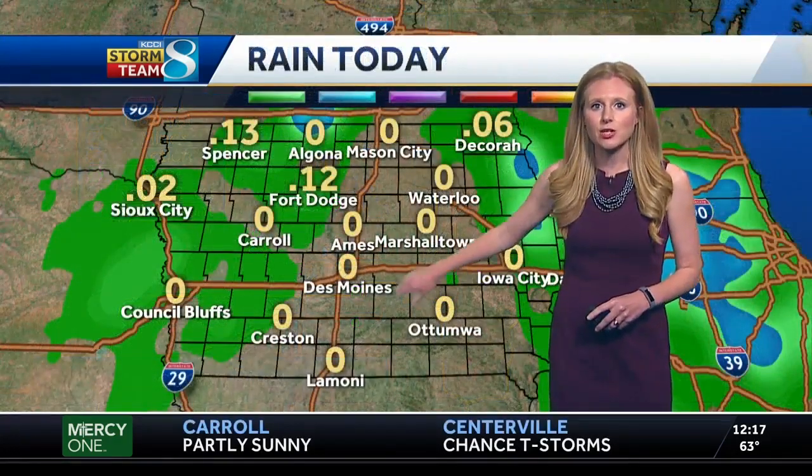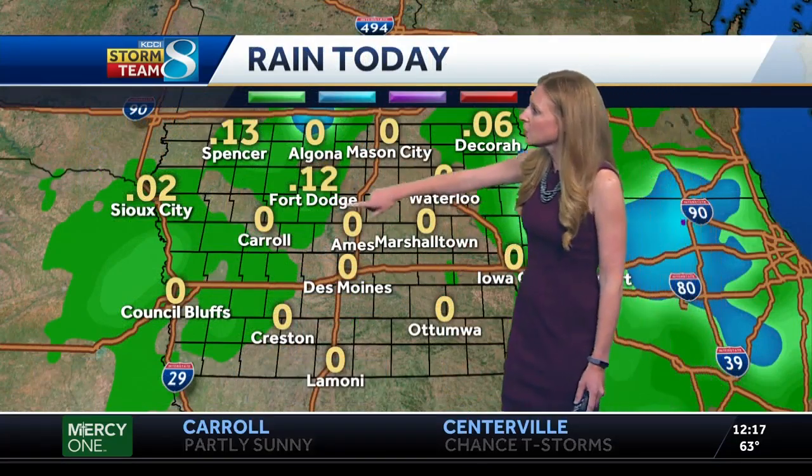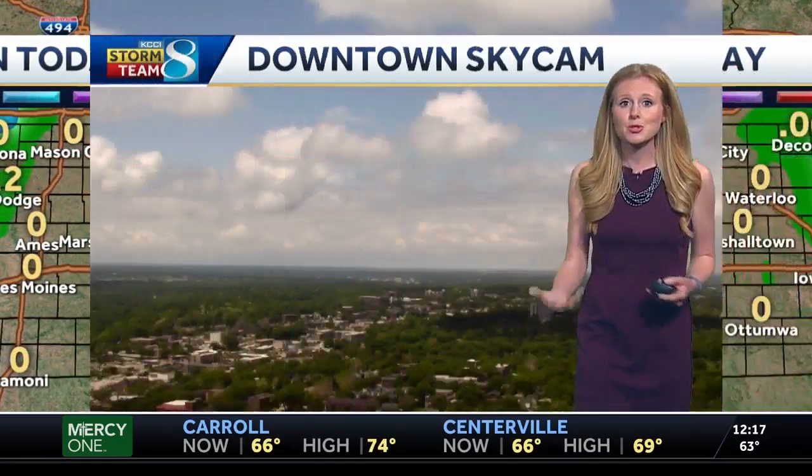Luckily, today we haven't seen any rain downtown just yet — a little bit off to the northwest corner. We're going to see pop-up showers. Not expecting a whole lot as far as rainfall, but if you do get under one, you are going to start to add to those tipping buckets.